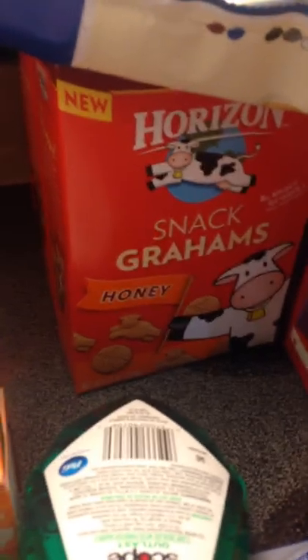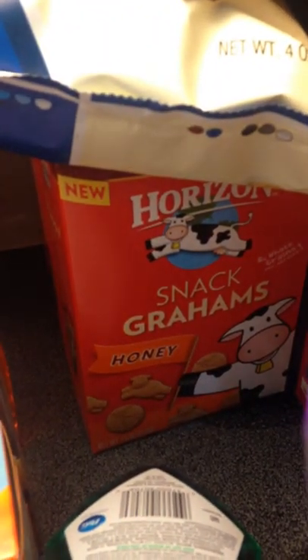Then I got my Horizon Snack Crackers — I got four boxes of those. There's a buy one get one free coupon on coupons.com, and I had a rain check from when they were on sale two for five.